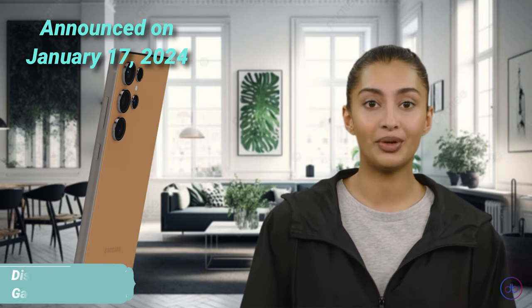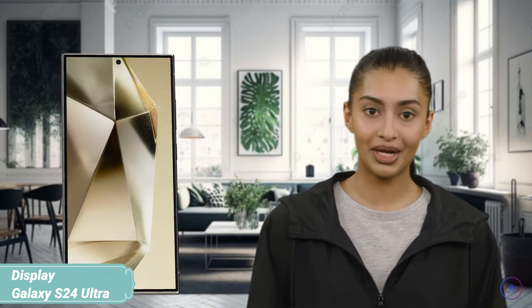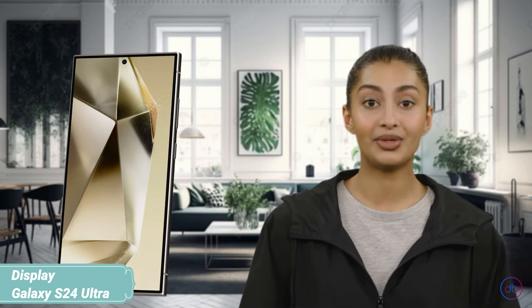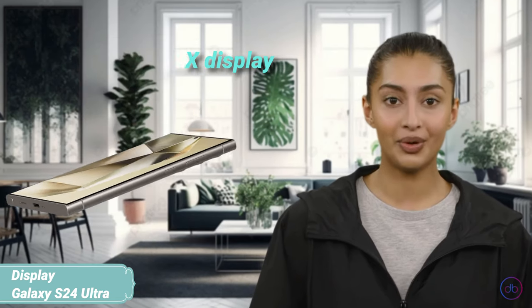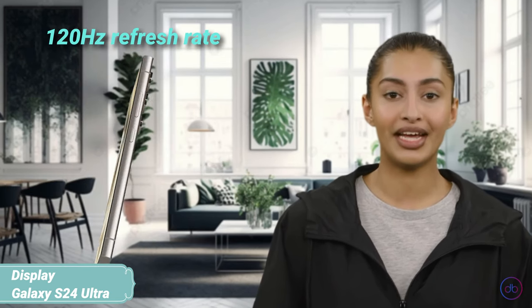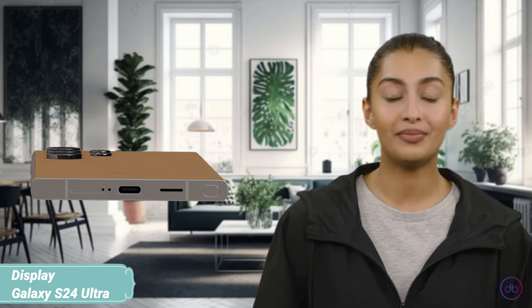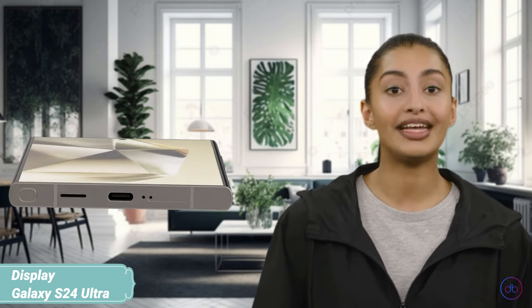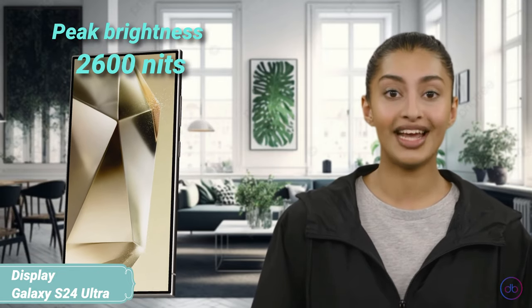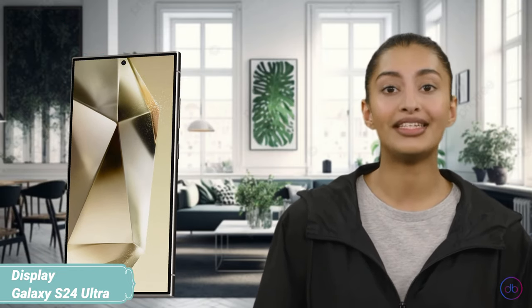The Samsung Galaxy S24 Ultra was announced on January 17, 2024 and hit the market a week later, featuring a striking 6.8-inch Dynamic LTPO AMOLED 2X display. With a refresh rate of 120Hz and HDR10+ support, this phone promises smooth visuals and vibrant colors. Its screen shines brightly, peaking at an impressive 2600 nits, ensuring that everything remains visible even under the brightest sunlight.